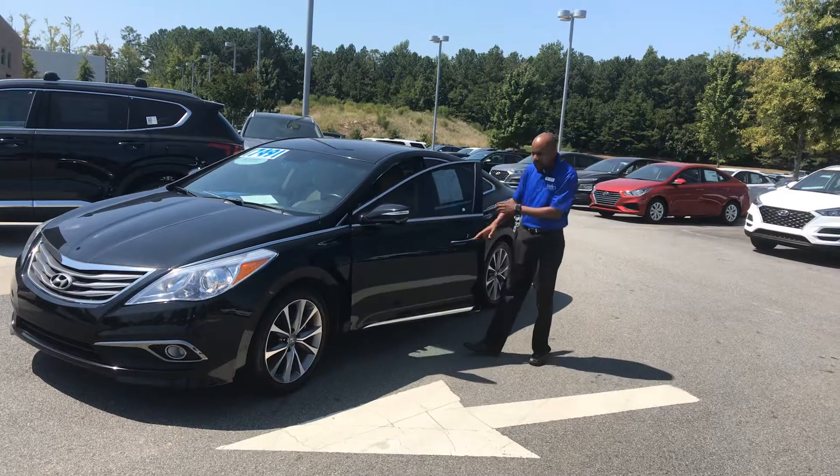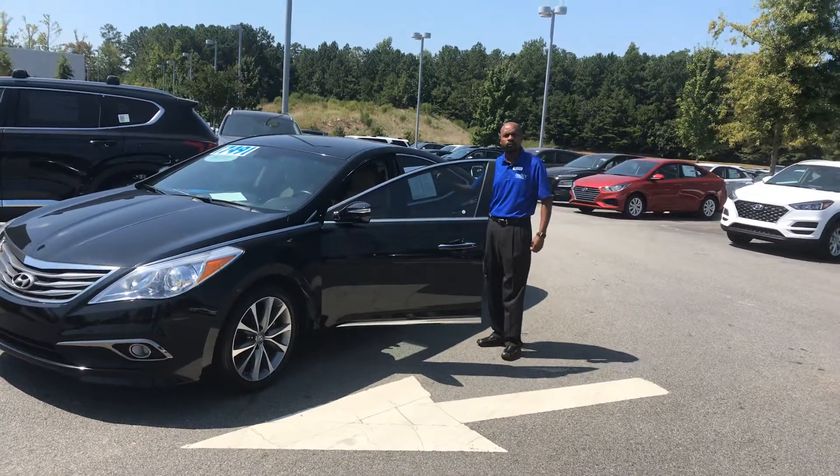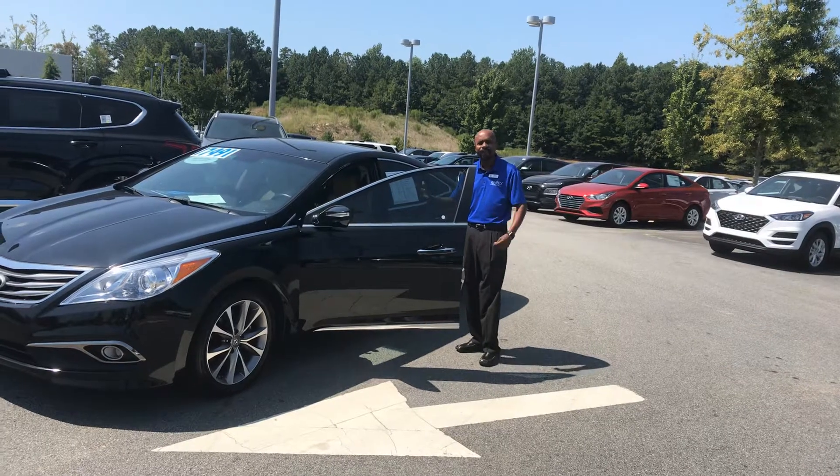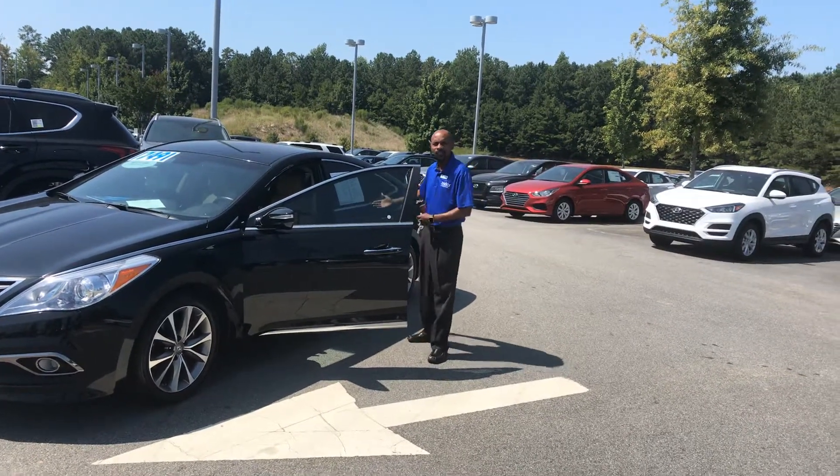It's a great deal. The color is black with a tan interior. Features include power locks, power windows, cruise control, tilt steering, CD player, memory seats, navigation, AC ventilated seats, heated front seats, and the back seats are also heated as well.